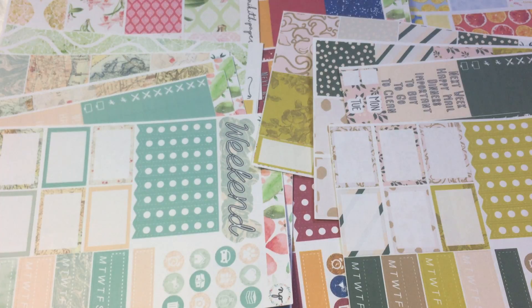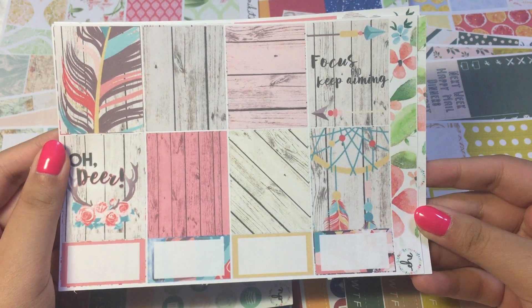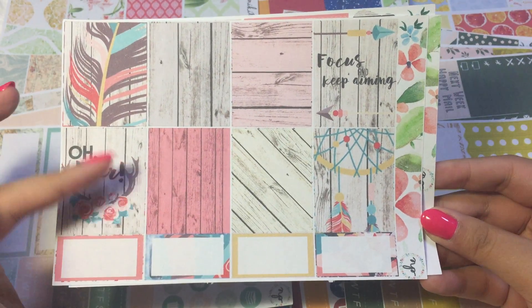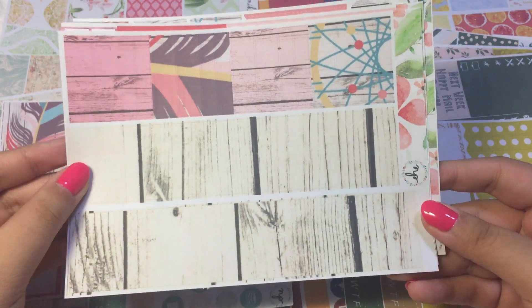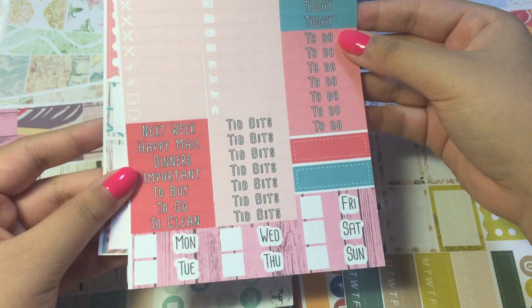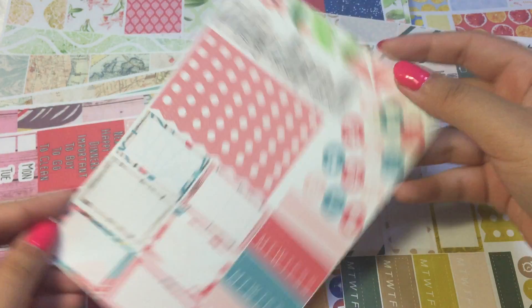Actually I have two more kits to show you. So this one is the 'Oh Dear' kit — I think it will be so pretty for like Christmas time or January. She paired it with like the wood grain pattern, really nice. 'Focus and keep aiming.' Then we have the washi strips, the little things and headers, and date cover-ups. And then we have the functional icons, checklist, weekend banner, half boxes, and habit trackers.